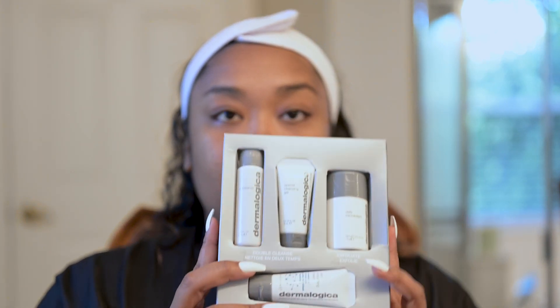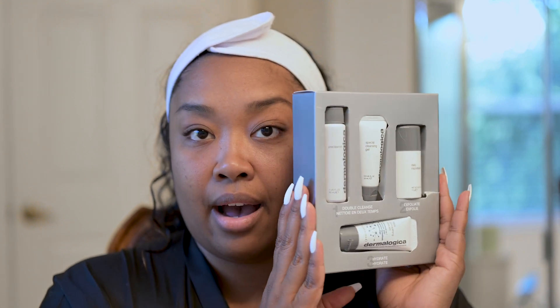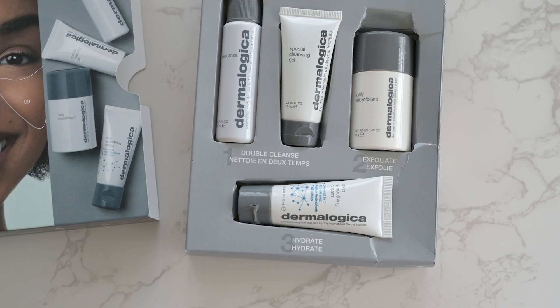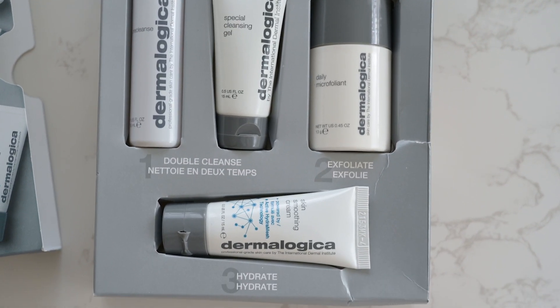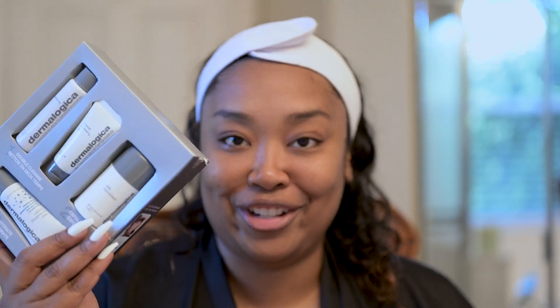So this is actually the kit that I got. It's a four-piece kit. It comes with a pre-cleanser, a special cleansing gel, an exfoliant, and a hydrate. I was really interested in a couple of their products, but when I started looking at the prices of the regular products, the price point on each of these is pretty hefty. So I wanted to do a trial first before I went ahead and invested in that.